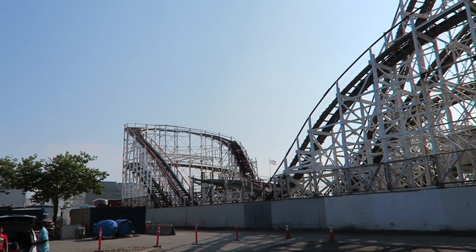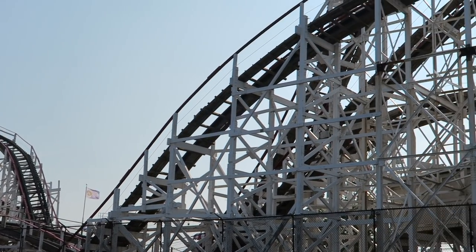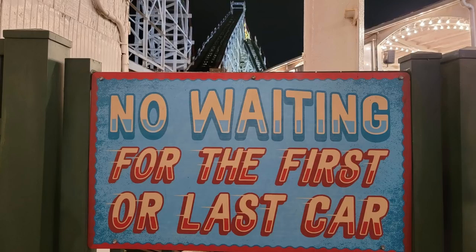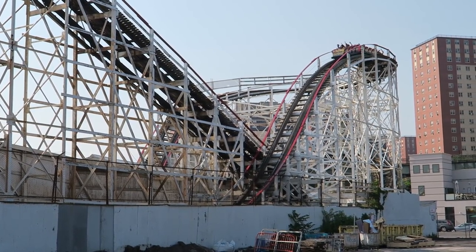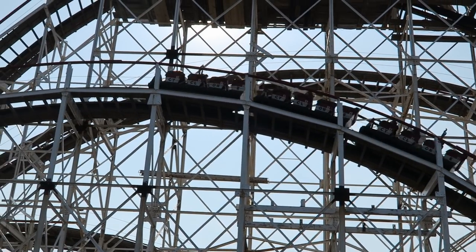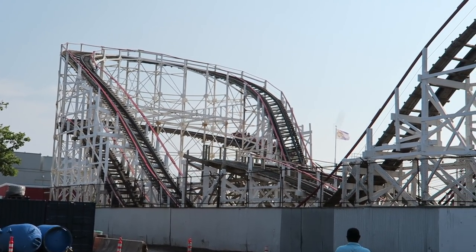In order to ride the back car, the first two cars have to be completely filled. If there are enough people in line to fill those front two cars, you can head straight for the back. Cyclone has a giant sign in the queue stating you cannot wait for the front or back cars, but you can game the system. If you want the front, wait until the prior train is dispatched and then jump in the queue. If you want the back, linger outside the main entrance until enough people enter the line so the back car opens up, then hop in line.